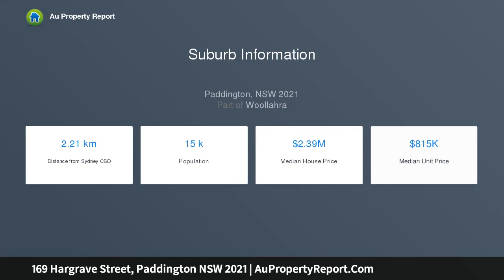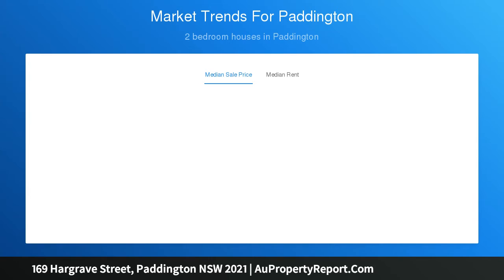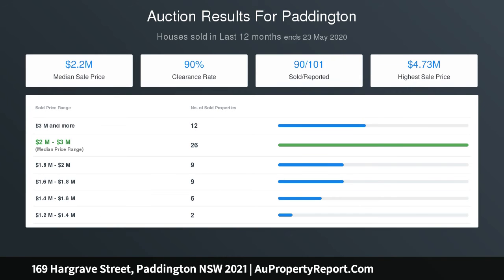Or a studio over the garage, STCA. An easy blend of traditional charm and modern amenity makes it instantly comfortable, whilst providing scope to personalize to taste. Lifestyle seekers will appreciate its proximity to Queen Street, bus services, and Paddington's vibrant village strip.